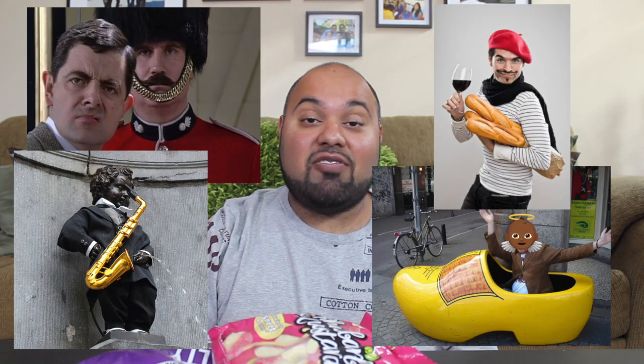Hey, what's up everybody? Welcome to The Gentleman's Plate. Today we're going to be trying vegan candy from Europe. I just came back from an awesome two-week Europe trip where we visited London, Paris, Brussels, and Amsterdam. We did manage to stop into some local grocery stores and shops to grab a few vegan candies to share with you guys today.